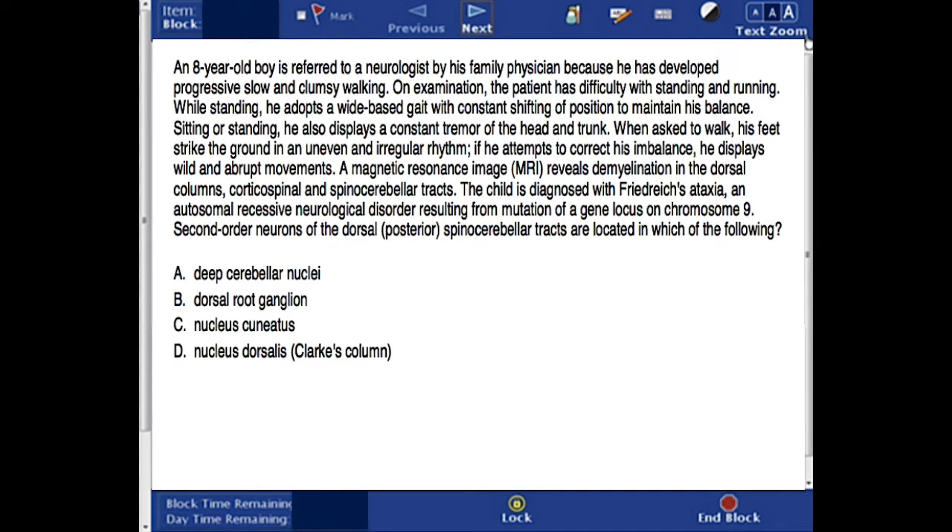In this question, there is an 8-year-old boy who is referred to a neurologist by his family physician because he has developed progressive slow and clumsy walking. On examination, the patient has difficulty with standing and running. While standing, he adopts a wide base gait with constant shifting of position to maintain his balance. Sitting or standing, he also displays a constant tremor of the head and trunk. When asked to walk, his feet strike the ground in an uneven and irregular rhythm.